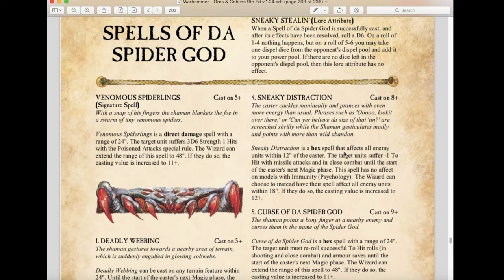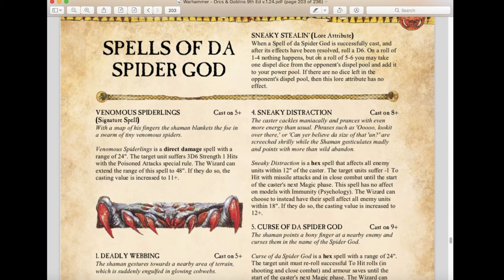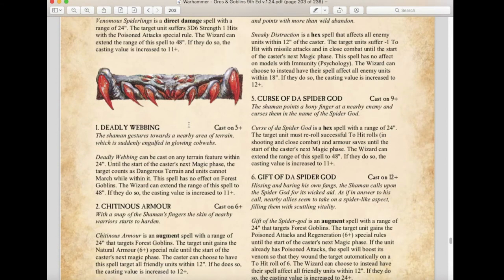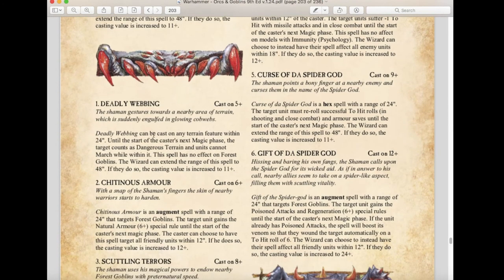Finally, we have the Spells of the Spider God, the new Forest Goblin spell lore, which also retains Sneaking and Stealing. The signature spell, Venomous Spiderlings, is a direct damage spell with a 24-inch range causing 3d6 Strength 1 hits, extendable to 48 inches. Deadly Webbing picks a terrain feature within 24 inches — the target counts as dangerous terrain and units cannot march while within it. This spell has no effect on Forest Goblins.